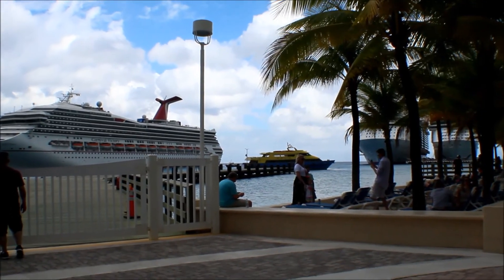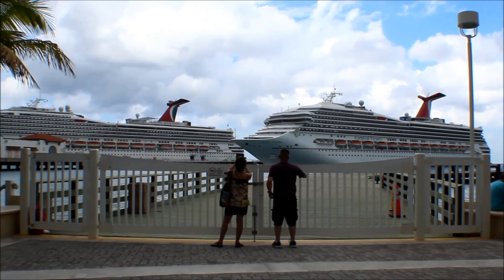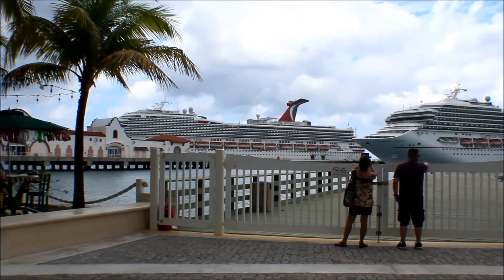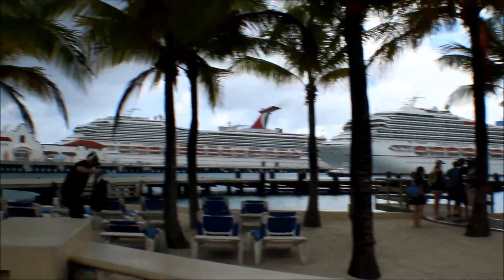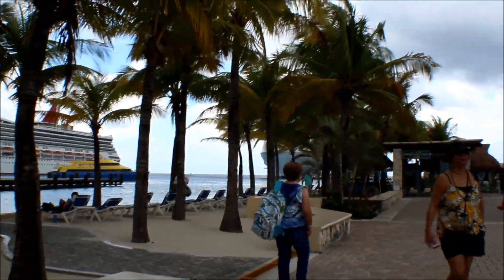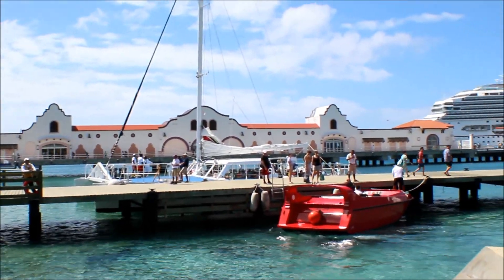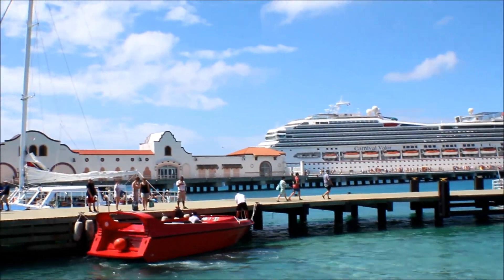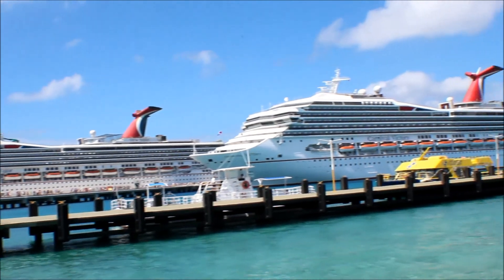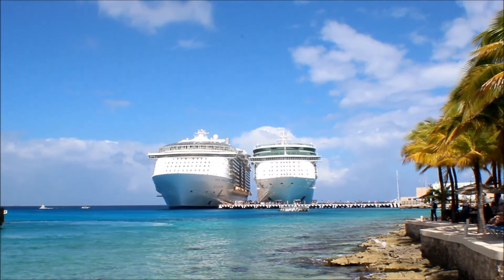As we're waiting for our excursion to start, we're just admiring the water, the trees — and this port is gorgeous. Just the ships together, I was in awe. Of course we had our ship and all the others that port at Cozumel. If you wanted to just be a beach bum, you had the right to do so. Look at that water — it's just amazingly gorgeous. You see all the others going out to excursions; it's just a beautiful and peaceful sight.